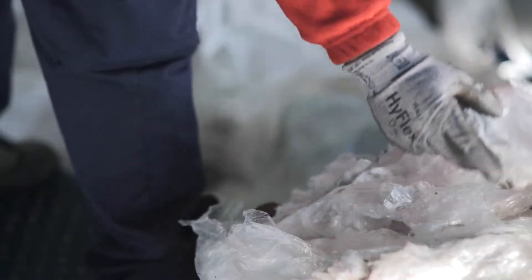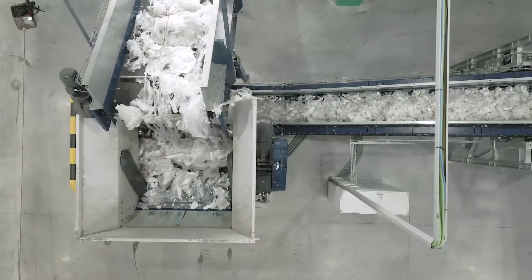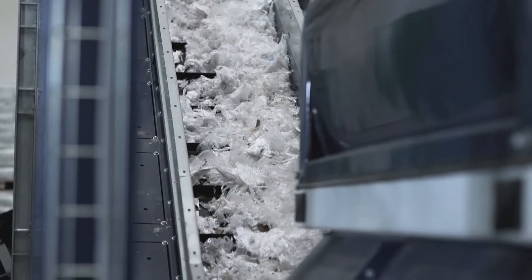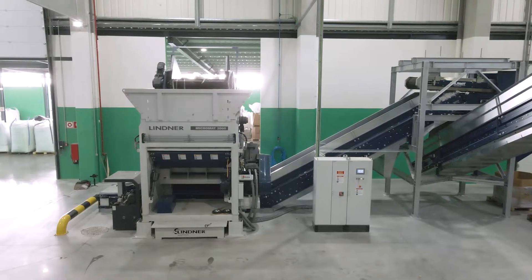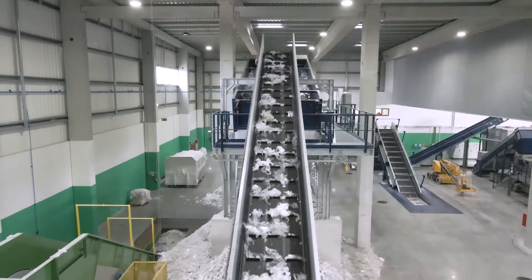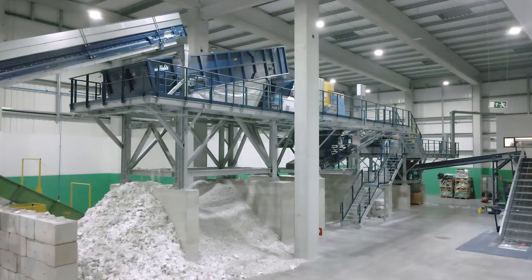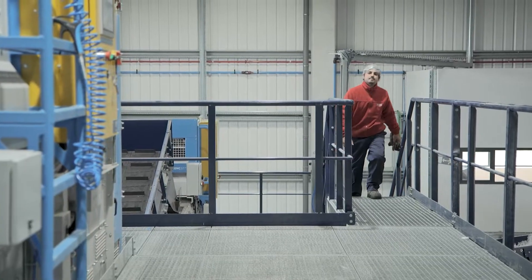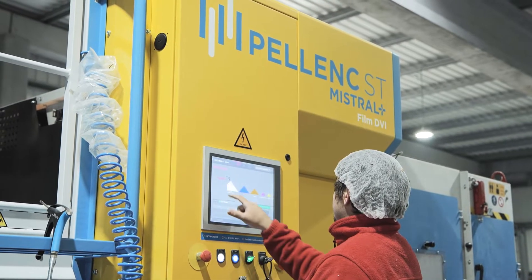At Silvex, we choose to do something different. Silvex's new recycling unit allows for the treatment of plastics at the end of their life, giving these materials a second life and making them circular. Tons of plastic waste from the most diverse customers arrive at this unit every single day. This material is sorted according to its origin, which will be transformed into new raw material.